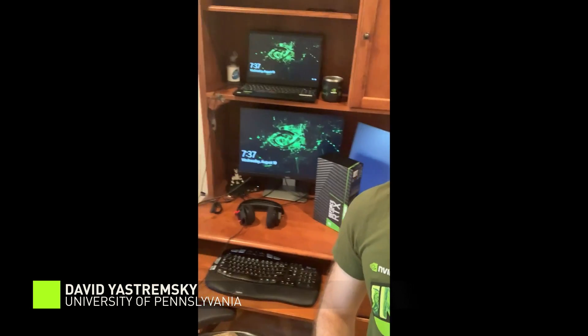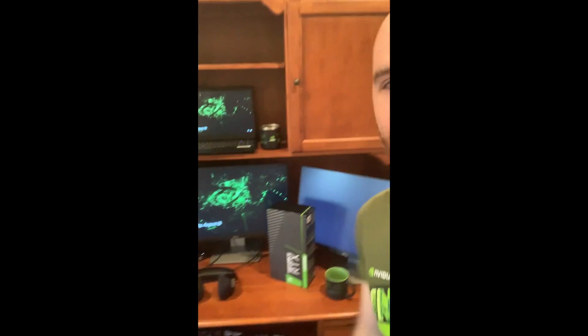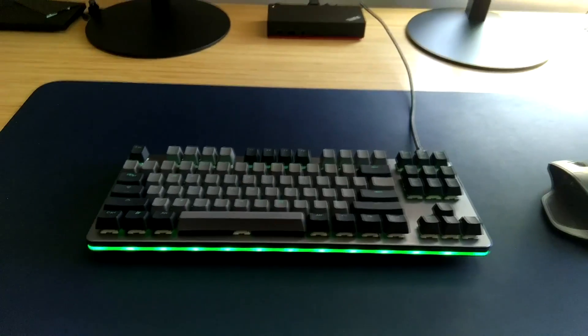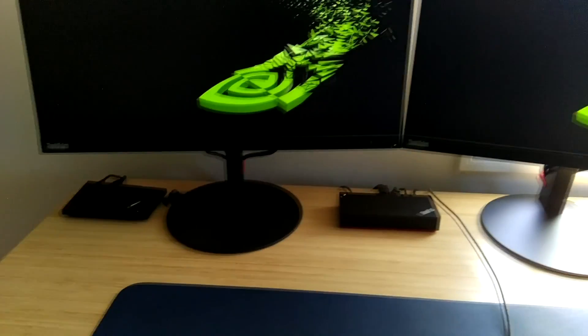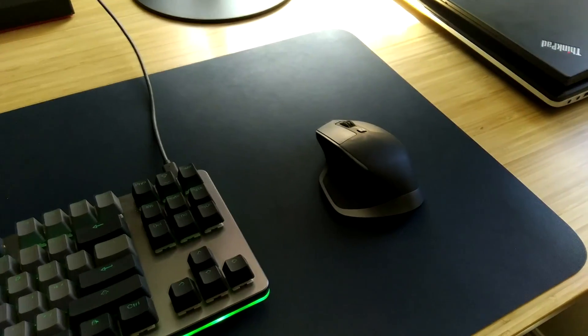So NVIDIA sent me two monitors and a computer. I've got headphones for good audio. I've got some swag here — they sent a lot this summer. As you can see, it's very, very NVIDIA themed. We have monitors, a dock, a laptop provided by NVIDIA, my Shield, a mass traffic control keyboard, as well as my MX Master Mouse. And yes, I use every single gesture and button.